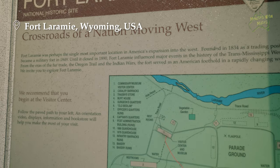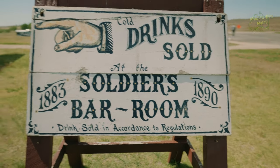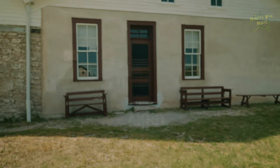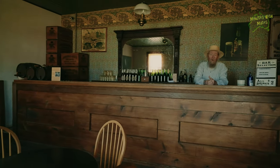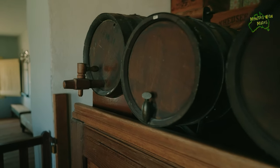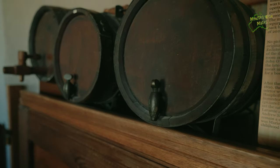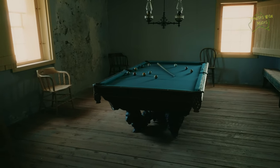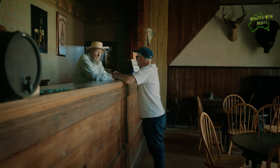Fort Laramie is a historic frontier outpost in Wyoming that played a pivotal role in the Wild West's most iconic era. It was operated in part by the guy that ran the store. You've probably heard that the bison in the United States were almost wiped out — if you were selling the robes they were very valuable, but for the Native Americans the bison meant everything, so it was a big deal to them to lose out.